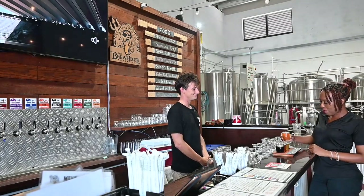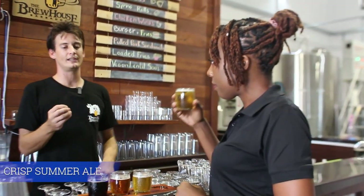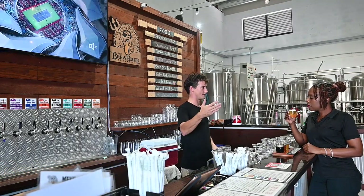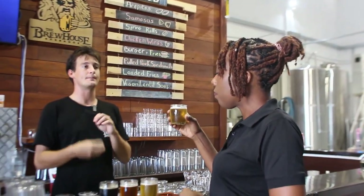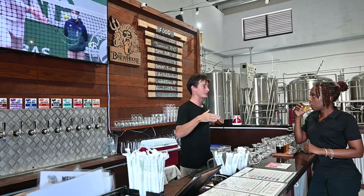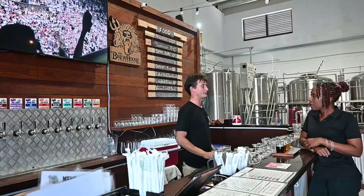And now we have the summer ale. Just as clear — is it clearer than pale ale? It's a little bit clearer, a little bit lighter malt. So essentially the malt color determines the color of the beer. If you have a really light malt, which is malt that has been roasted at a very low temperature as opposed to a very high temperature, it roasts slower and has a lighter color — and that's exactly what the summer ale is.